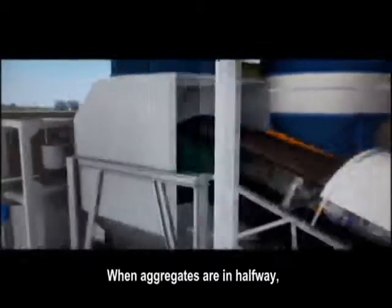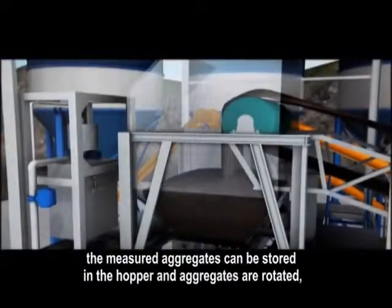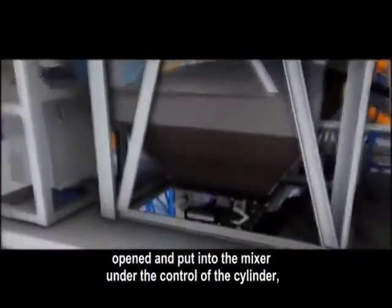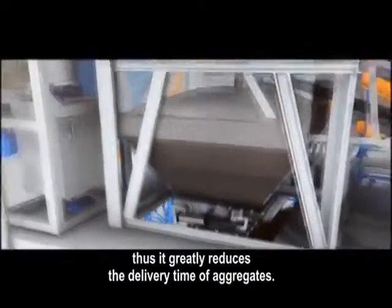When aggregates are in halfway, the measured aggregates can be stored in the hopper and aggregates are rotated, opened, and put into the mixer under the control of the cylinder. Thus, it greatly reduces the delivery time of aggregates.